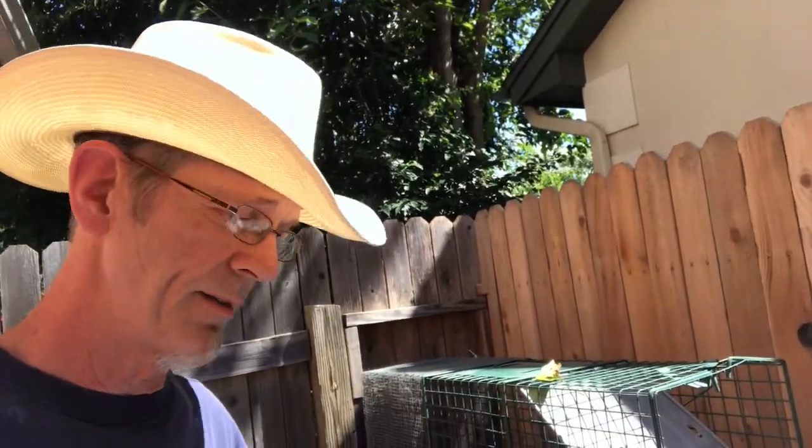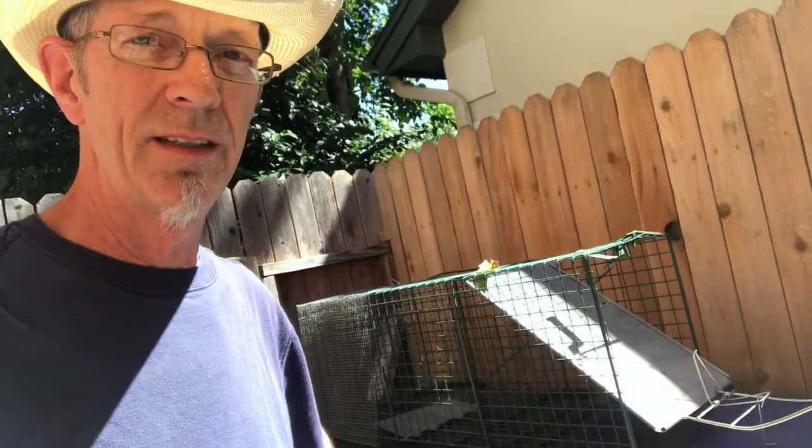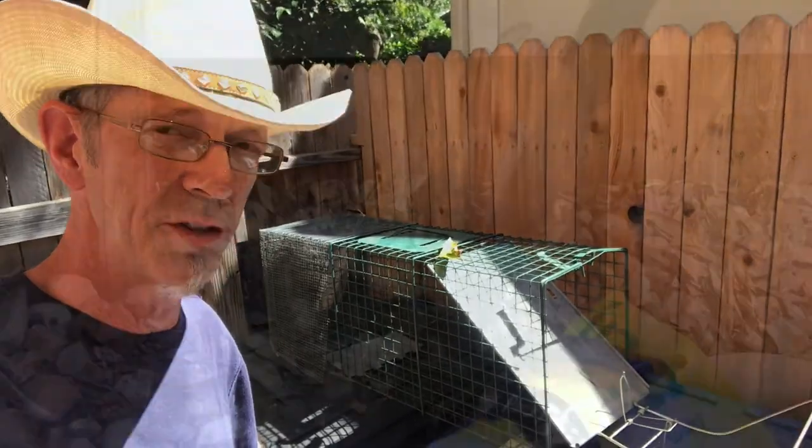We've got the armadillo the size of Armageddon here. We're going to call him Armageddon because he forced his way out of the best trap we have. We've got to go back to the drawing board — what are we going to do?